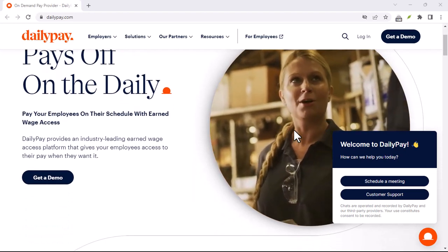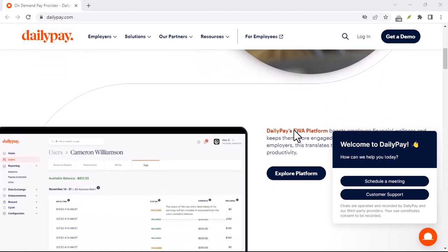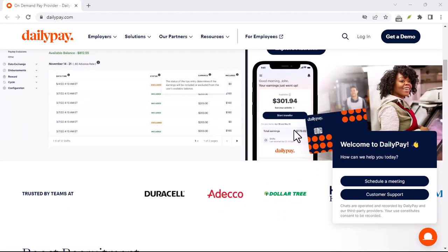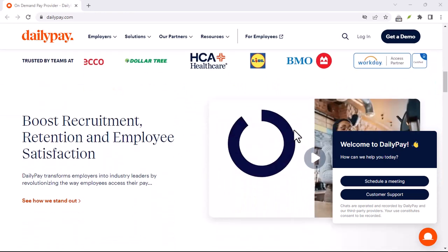Ever felt the pinch between paydays? That moment when the coffee you really need feels like a luxury you can't afford, or maybe an unexpected bill throws your whole budget into disarray. It's a situation many of us face, and it can be incredibly stressful.